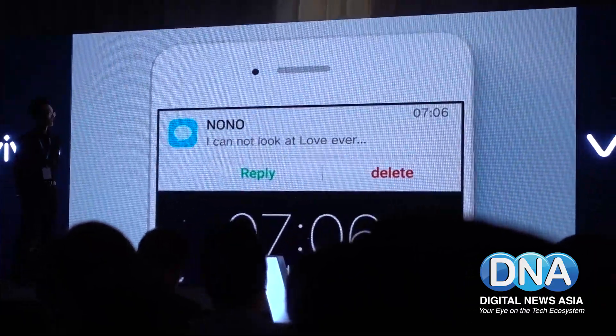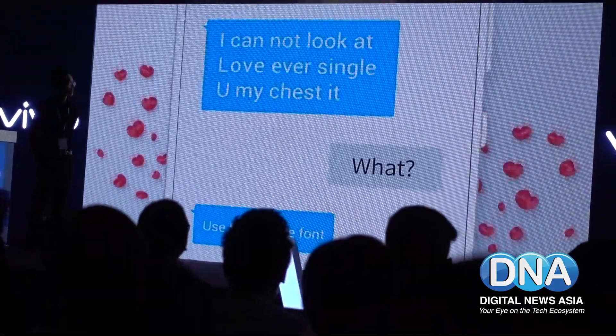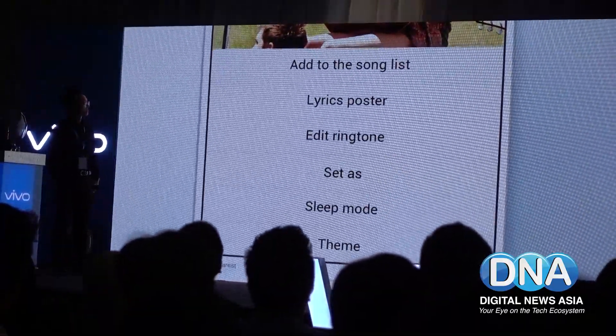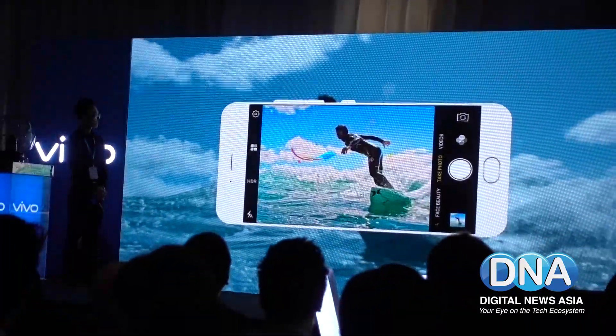It also has a new app clone feature that allows you to separate your professional life from your personal life. Using this, you're able to use two accounts logged in at the same time on social media apps, including WhatsApp, Line, BBM, WeChat, Zalo, and Viber.